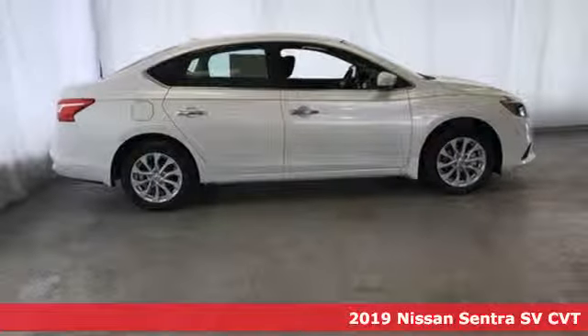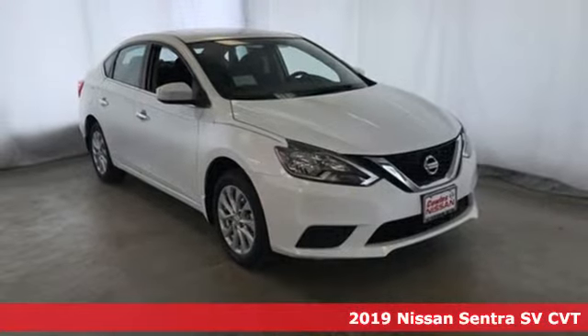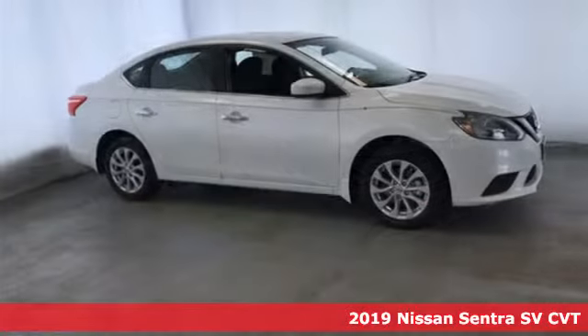It's a new 2019 Nissan Sentra. Expertly designed, daringly impressive — isn't it time you own something beautiful?